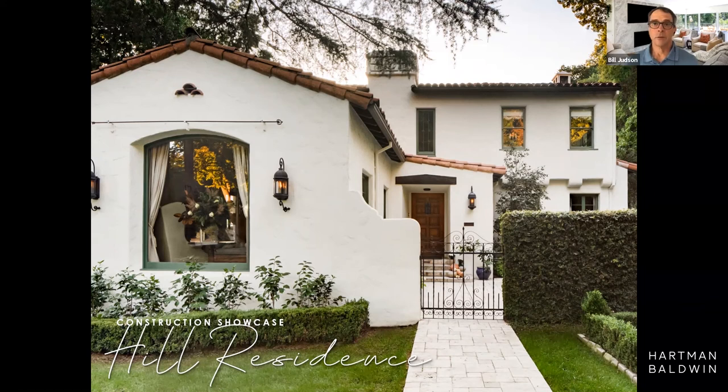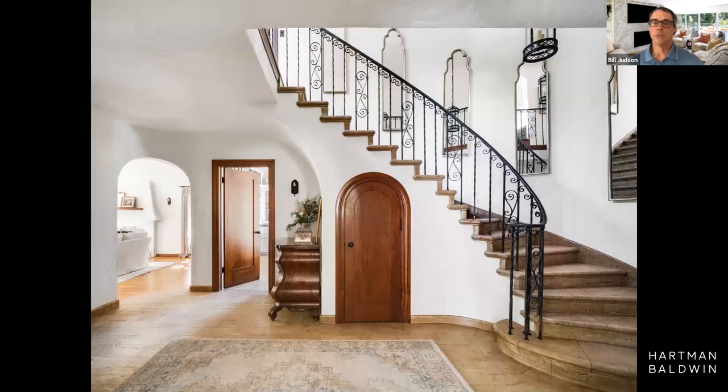This is a Spanish colonial revival home built in 1929. The current owners purchased this house and right away brought us in to have a look at it before they even moved in, and explained to us about what they really loved about the house and their desire to renovate and remodel it — really bring it up to current day standards. They wanted to pay homage to the beautiful character-defining features of the home, but also bring it to a point where they were comfortable living in it. This particular house is on the Mills Act, and it was on the Mills Act when the owner bought it.